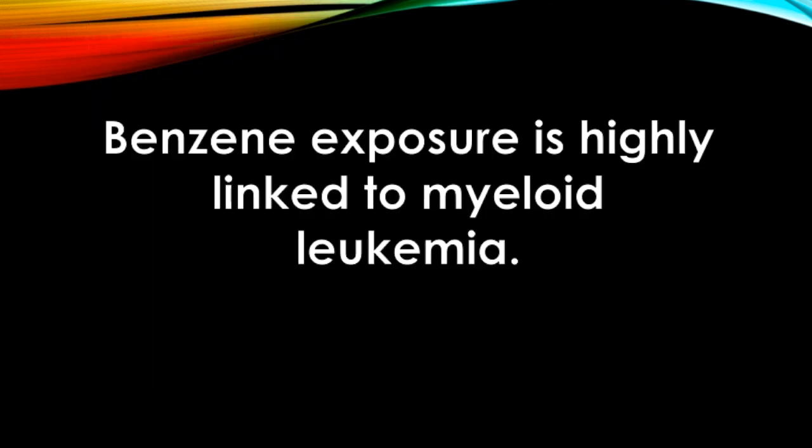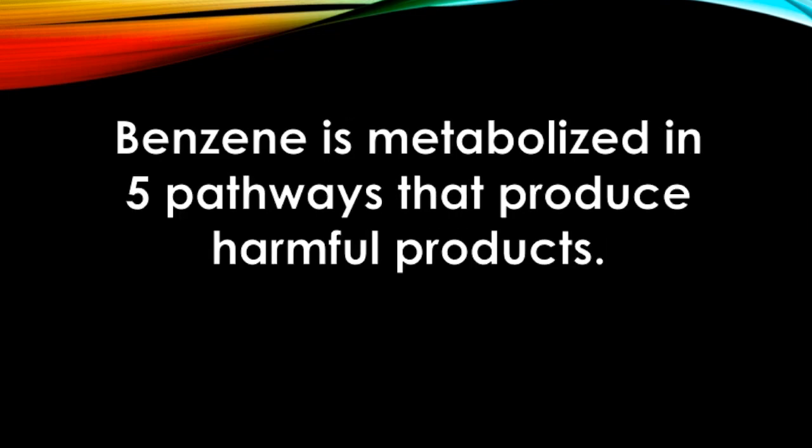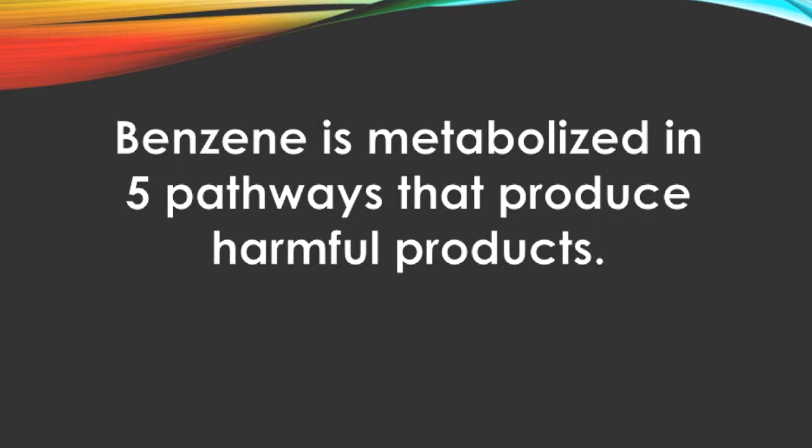Benzene exposure is highly linked to a type of cancer called myeloid leukemia. Benzene becomes toxic after it is metabolized by enzymes in the body. Benzene is metabolized in five pathways that can produce harmful products. I'm going to briefly give an overview of these five pathways.